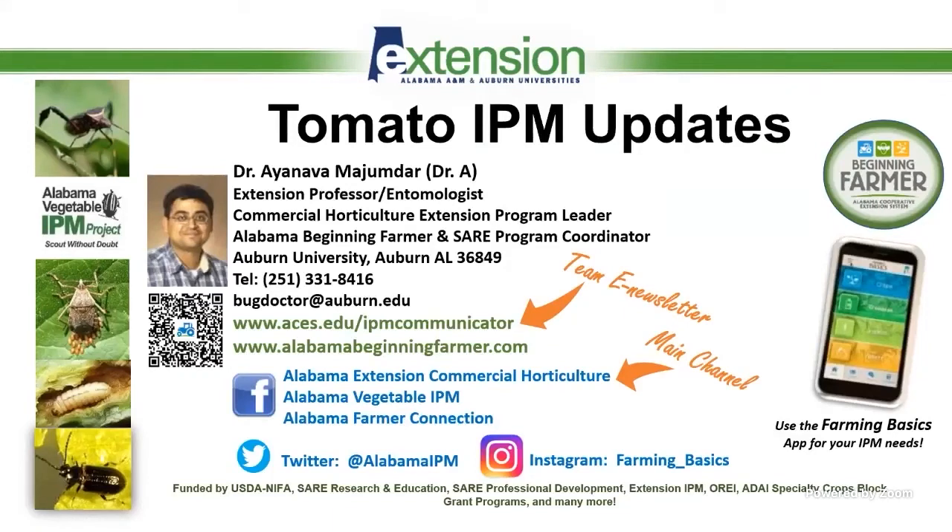Welcome, everyone. I will remind everyone that the Farming Basics phone app — the first version is out. It was released just before the pandemic, and it's available to you 24-7. A new improved version should come out in less than a month. We are beta testing right now the second version, and that will give you a lot of communication tools.